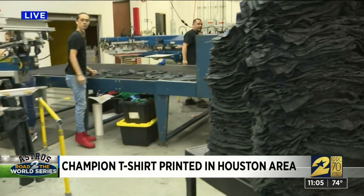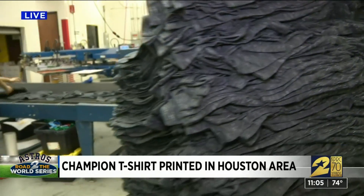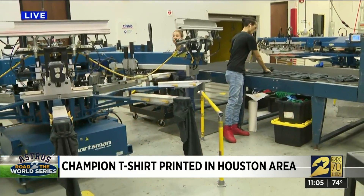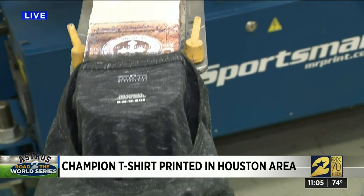What I showed you was the beginning of a mock-up or strike-off of what the shirts may look like. In this case, the company was told to start printing for the first team that wins several games, but keep in mind this company would have to print Yankees gear too — so we're not being arrogant.